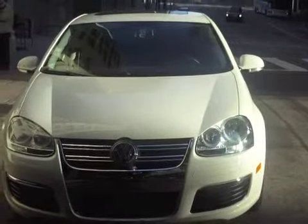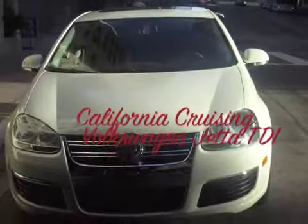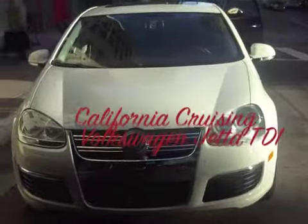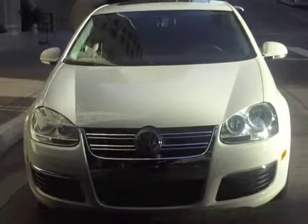I've been a Volkswagen driver since I was 17 years old, and I have fond memories of my Jetta. When I finally got rid of my minivan, this was the car I got. So I was very happy when they said I'd be able to get the Volkswagen Jetta to tool around in Tinseltown.